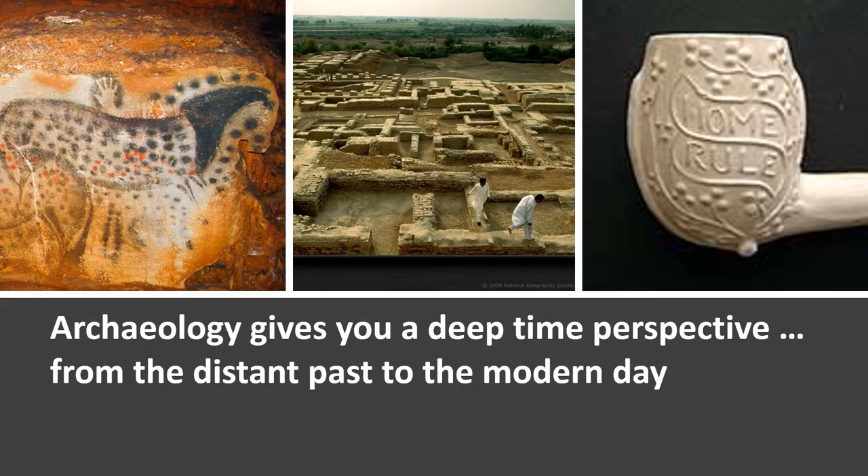One of the particular strengths of archaeology is that it provides a deep time perspective on what it means to be human, from the distant past to the present day. Palaeolithic cave art dating to 20,000 years ago shows that humans have long had the cognitive and symbolic capacities to create extraordinary art. 5,000-year-old cities excavated in Iran and Iraq raise questions over how and why people came to live together in urban centres and what the benefits and problems of such new ways of living might have been. The archaeology of the most recent past provides insights into the lives, aspirations and ideals of people who do not feature much in written histories, such as the poor of 19th century Ireland.